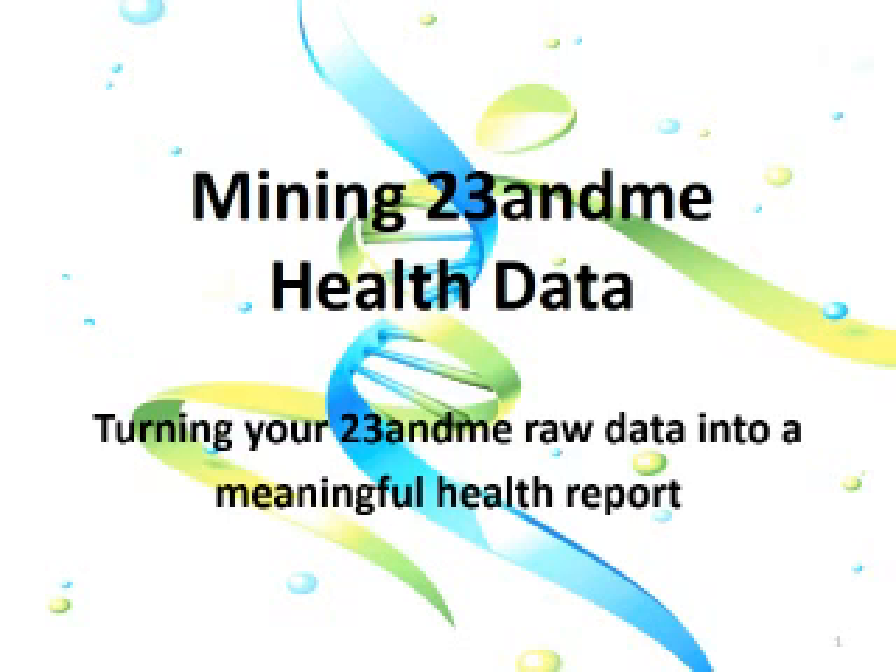The health information is there. It's buried in the raw data, and I'll show you how to dig that up. I'll also plug my own service at the end here.